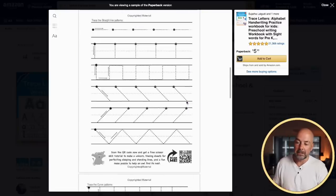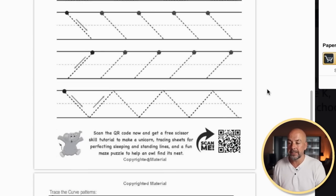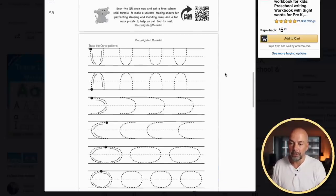These books are relatively easy to create. If we look at the interior of one of these books, we've got a basic handwriting interior which consists of two thick lines with a dotted line in between. This book has got shapes and also basic letters for kids to trace around.